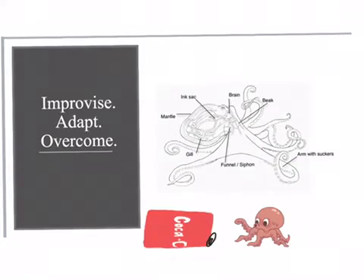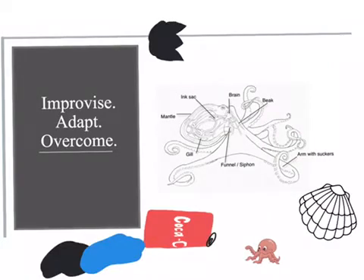But their camouflage abilities don't stop there. These intelligent creatures will even hide in crevices, shells, or even debris, then pull sand around their entry point to further disguise themselves.